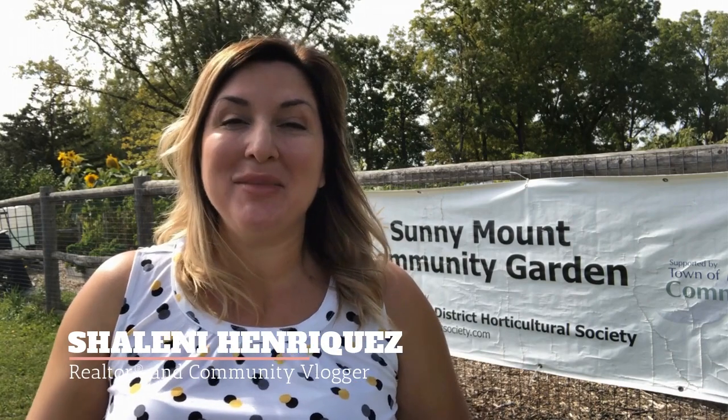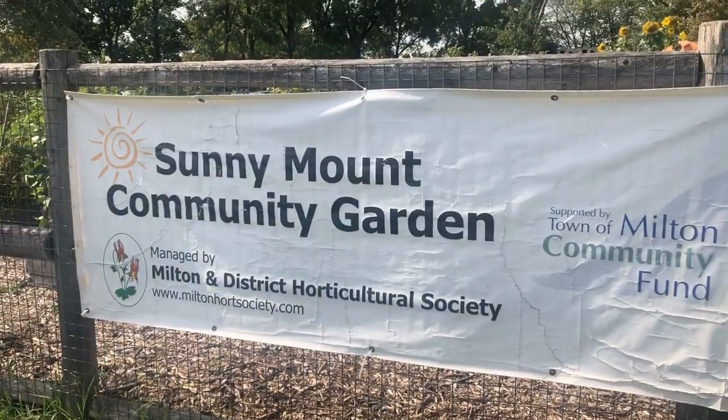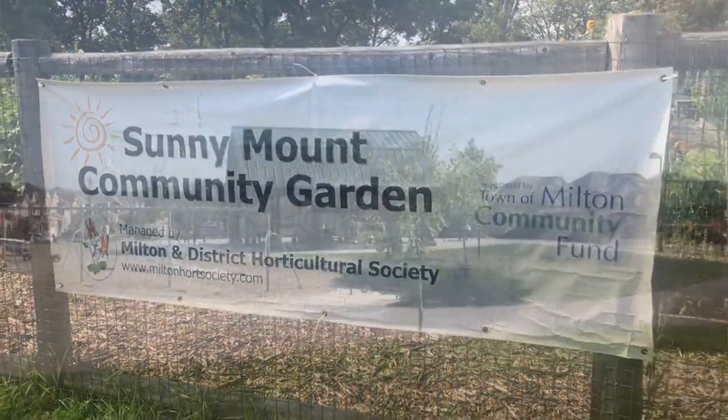If you're living in Milton and you're currently in an apartment building or a condo, or you're in a townhome that just doesn't offer a space for gardening, then you're going to love today's episode. Hi, I'm Shalene Riekes with Remax Real Estate Center. I live in Milton, I work in Milton, and I absolutely love sharing the things that I love about our community with all of you. Today I'm at Sunnymount Community Garden here in Sunnymount Park.